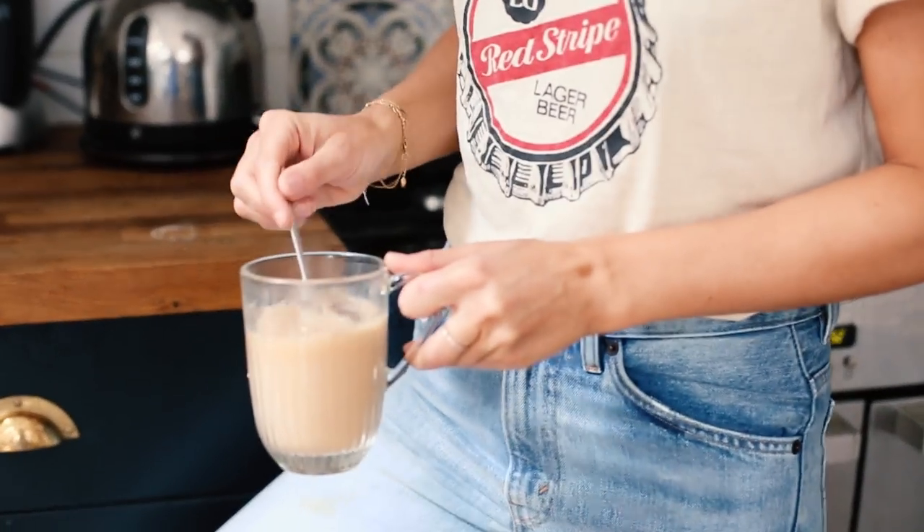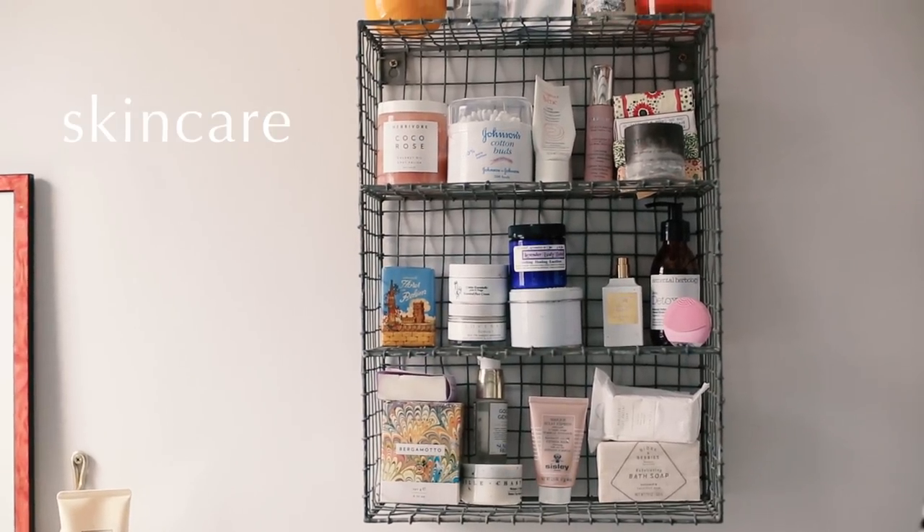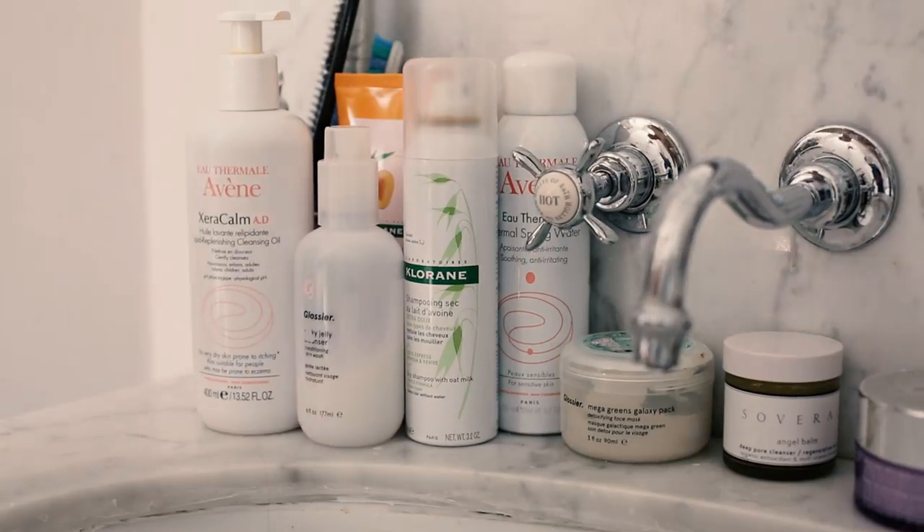I thought I would try something a little bit different today and do a video to walk you through my everyday summer skin — pretty much what I chuck on my face on a daily basis to keep my skin in check and not scare myself or anyone else when I look in the mirror.